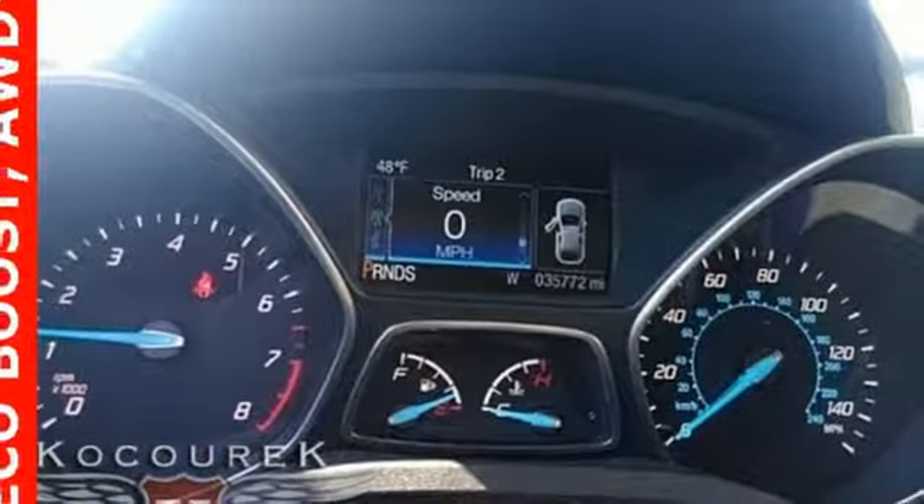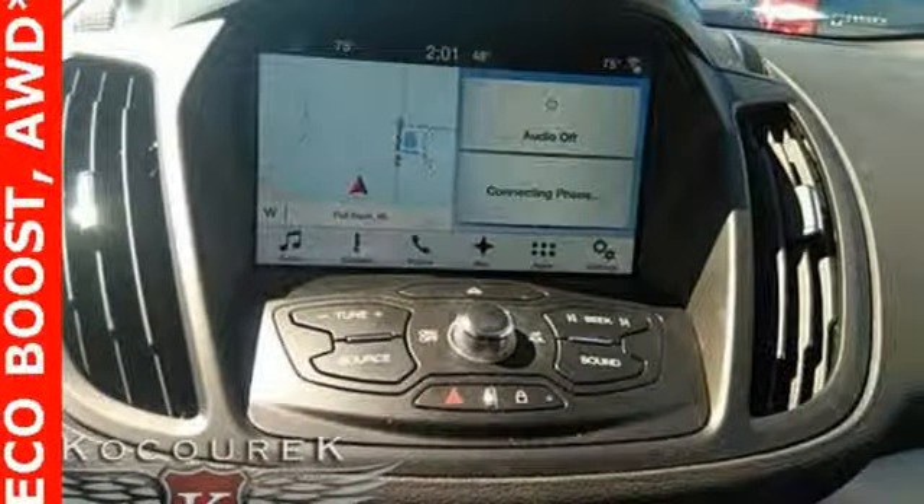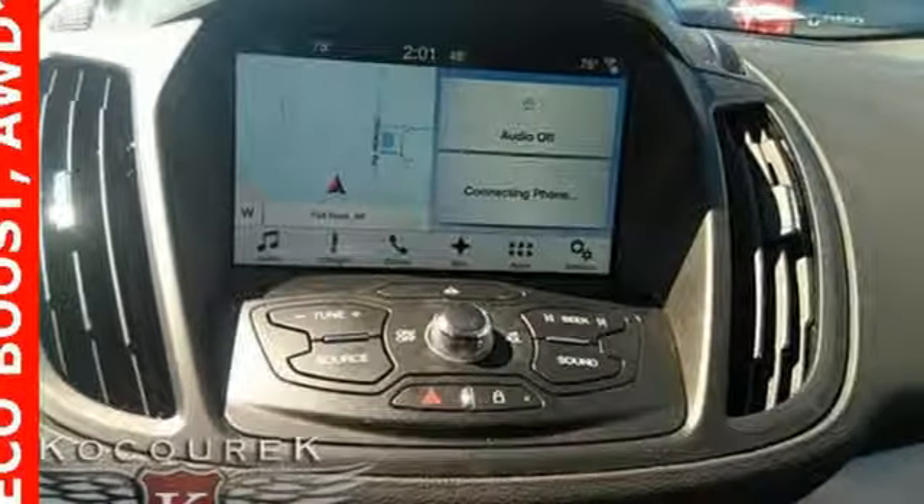Automatic transmission, active grille shutters, gas pressurized shocks, and an intercooled turbo in-line 4-cylinder engine.